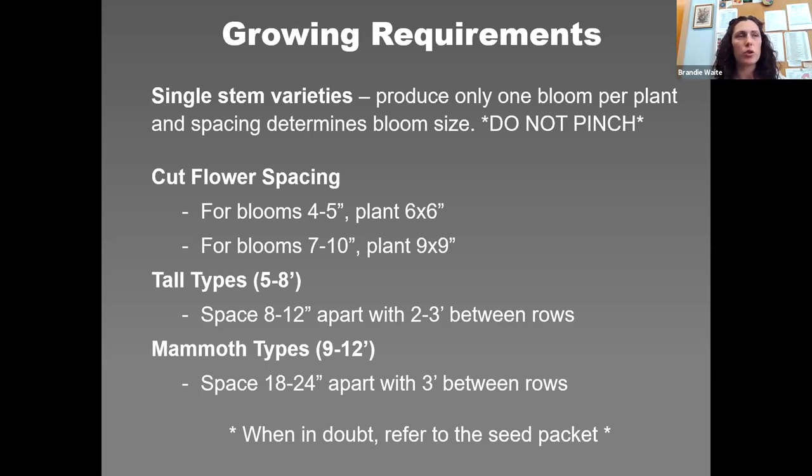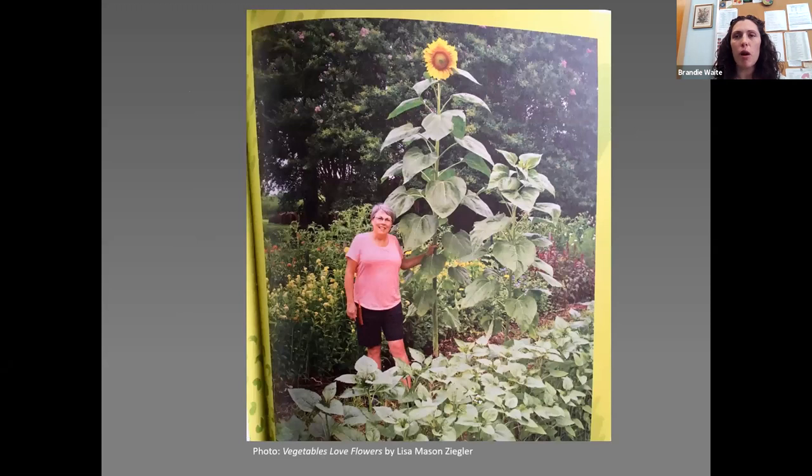When in doubt, refer to the seed packet. When growing for cut flowers, plants don't get quite as tall when spaced very closely together. This photo from the book Vegetables Love Flowers by Lisa Mason Ziegler shows a front row of single-stem sunflowers grown for cutting — likely Pro Cut Orange planted six by six. One plant is noticeably massive, showing just how tall they can really get.